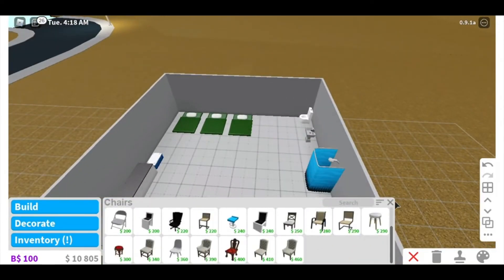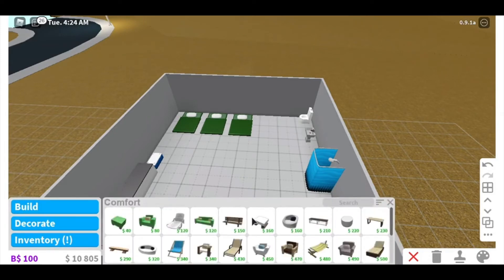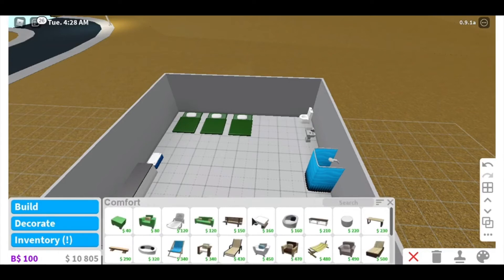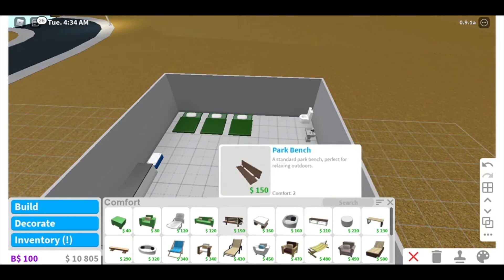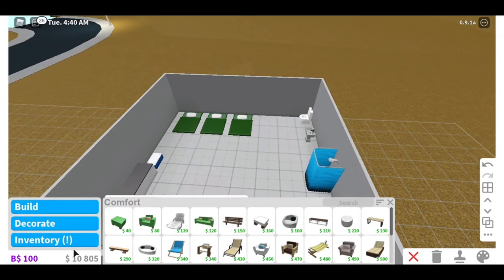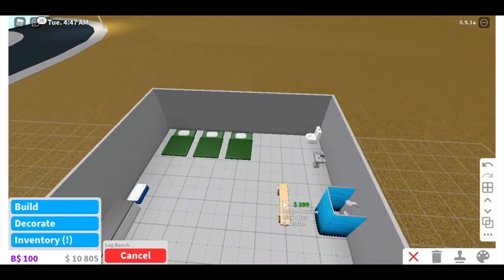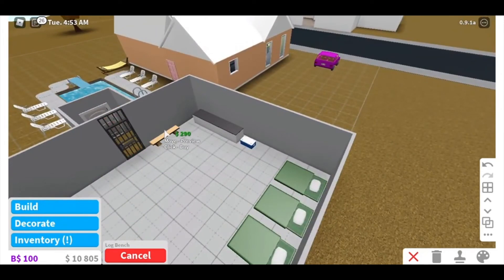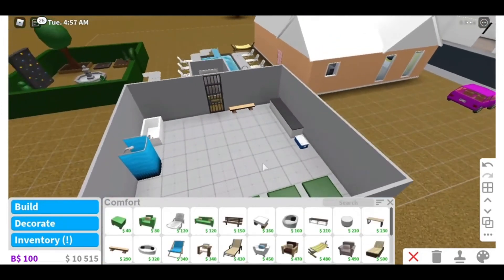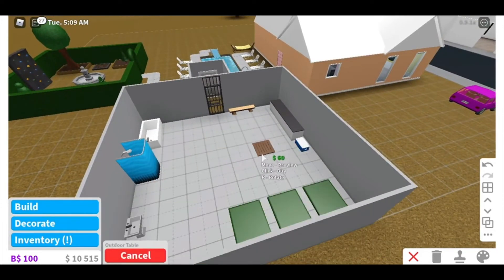So we put the bathtub in. Then we said we probably need a place to sit, so I added a bench. I also thought maybe add a table to eat at, so you can stand there and eat instead of just having to sit.